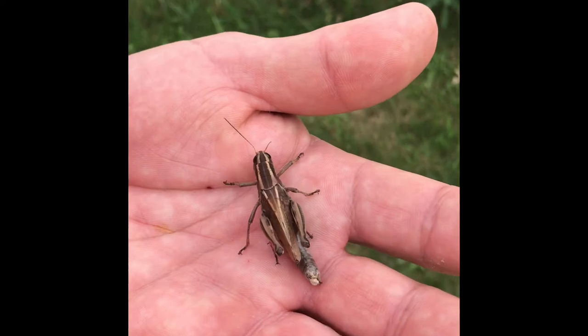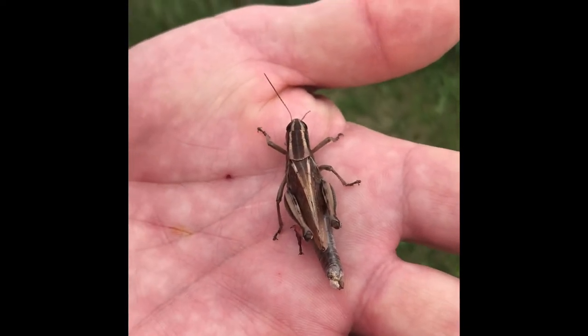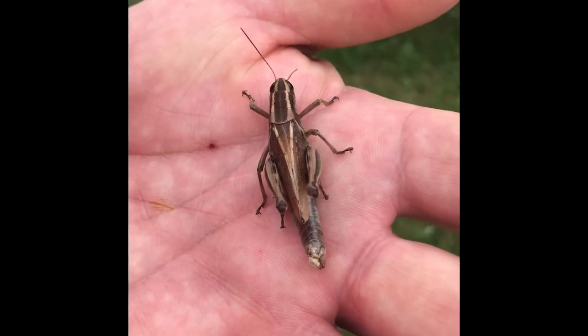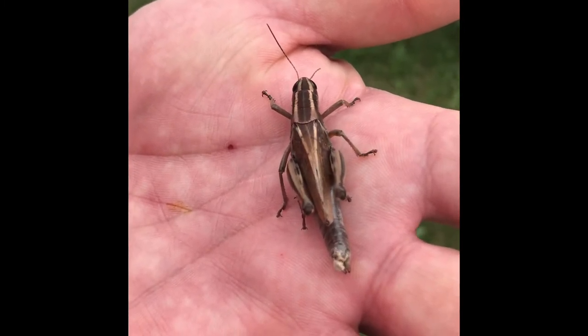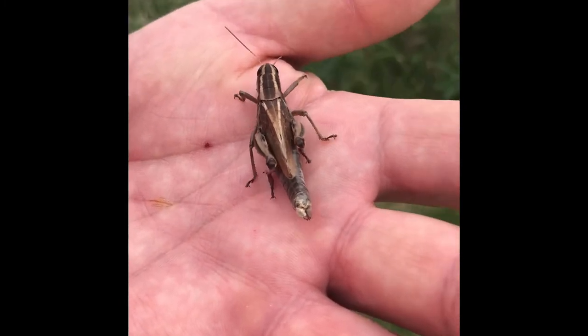What that means is it's been putting its eggs into the ground. If you see the tail end of the abdomen of that grasshopper — this is a female — you can see it's got some dust on it. She's been probing the ground with her abdomen and dropping eggs into the soil.